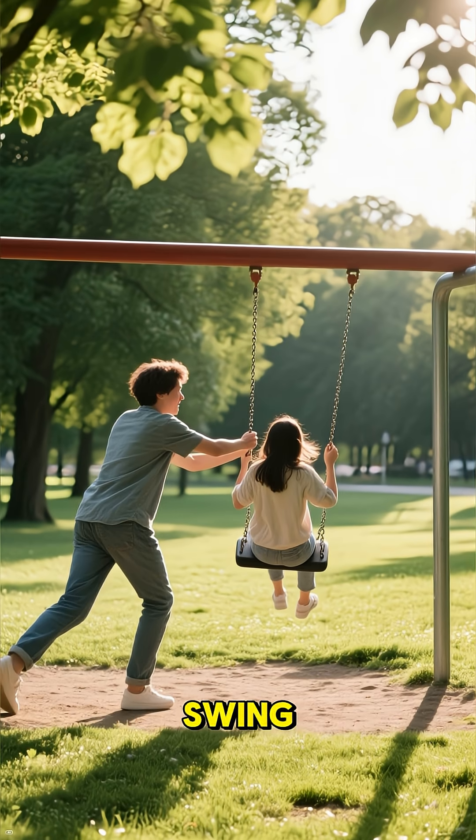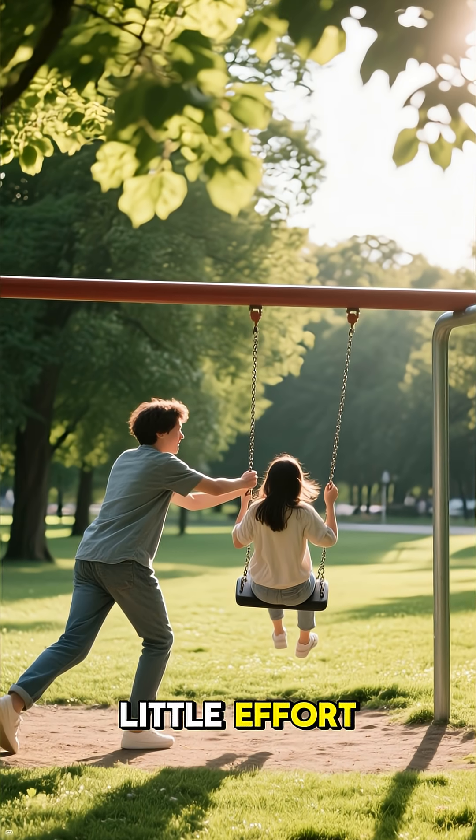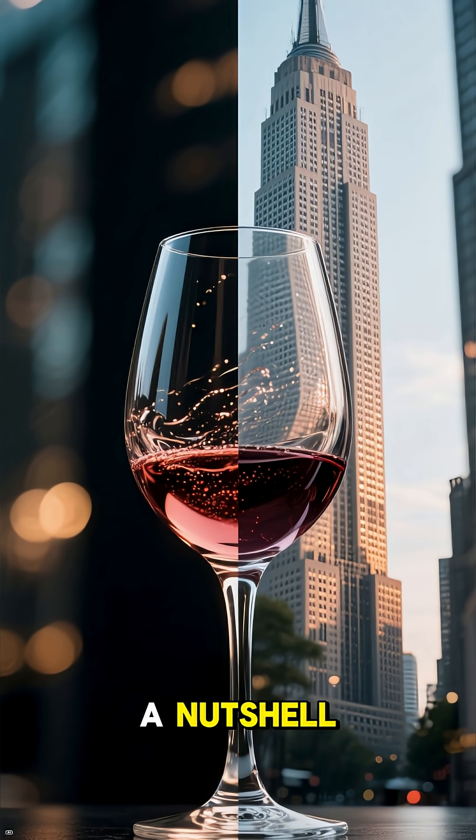Imagine pushing a friend on a swing. You time your pushes just right, and they go higher and higher with very little effort. That's resonance in a nutshell.